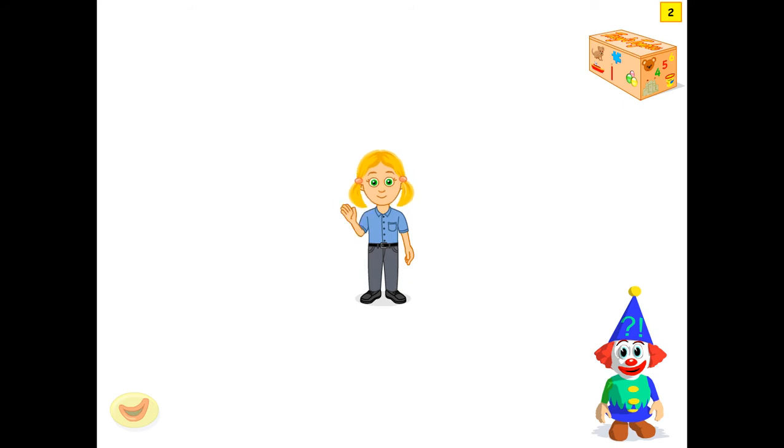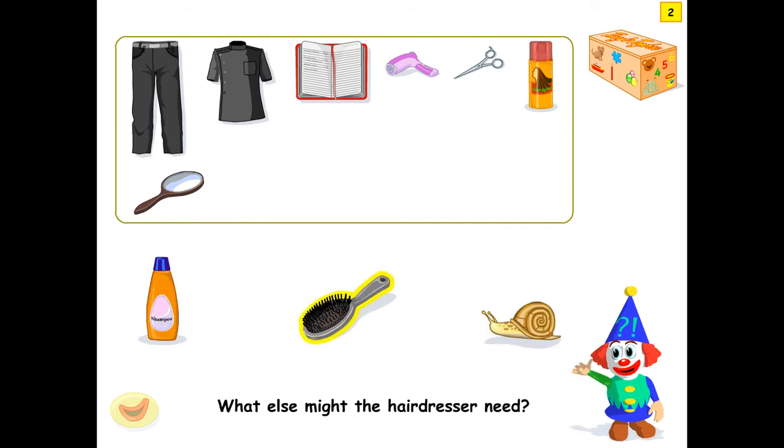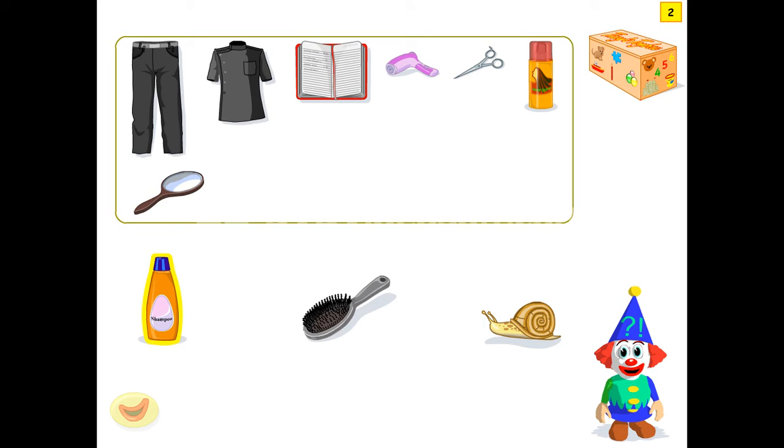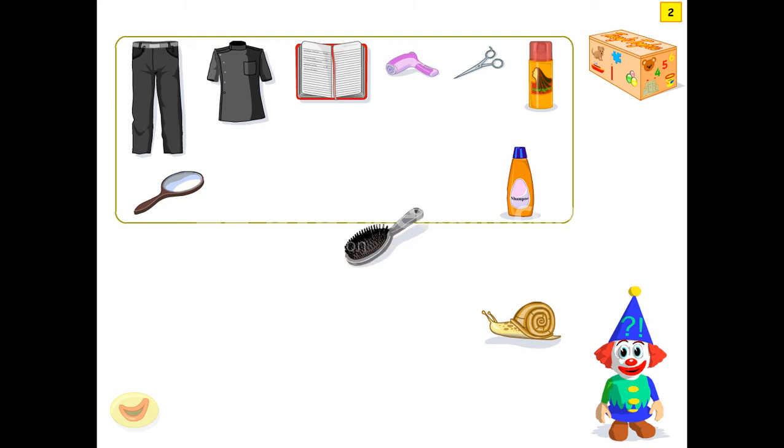These are different types of professions shown inside that one. You might need a hairbrush. Yes! Here's the hairdresser.